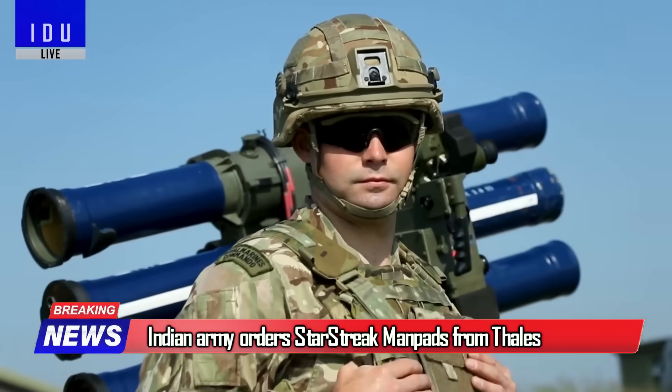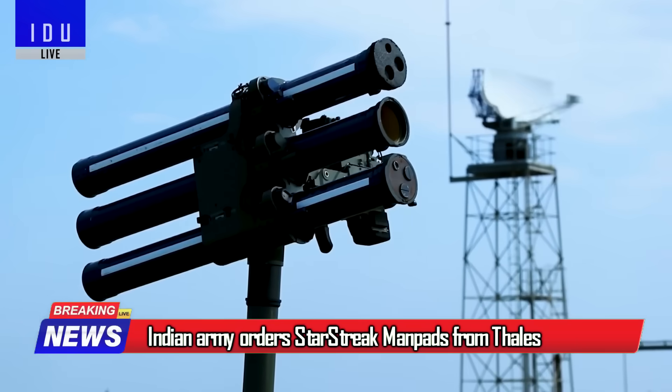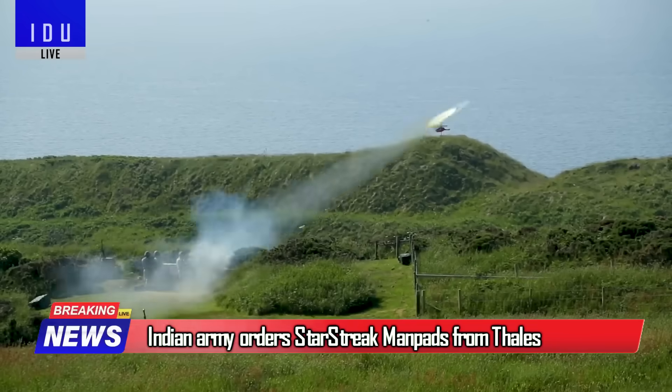French firm Thales and Bharat Dynamics have signed a pact for the initial supply of StarStreak laser beam riding man-portable air defense systems to the Indian Army, which will be delivered this year.